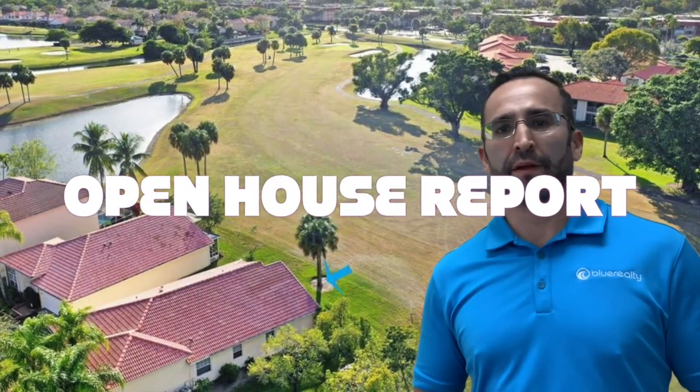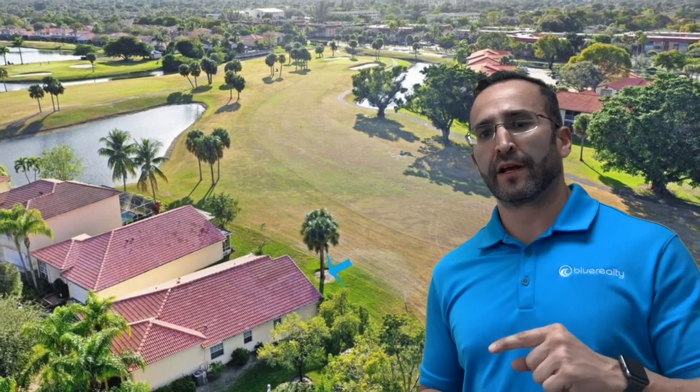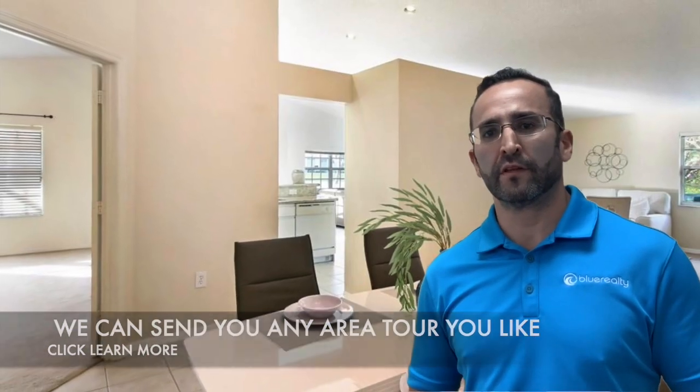Hey, welcome to Open House Tours where you'll be able to get the latest information on open houses in your area. Feel free to click the link down below and tell us what neighborhoods you want to see open houses in this weekend. We'll be happy to forward it to you.